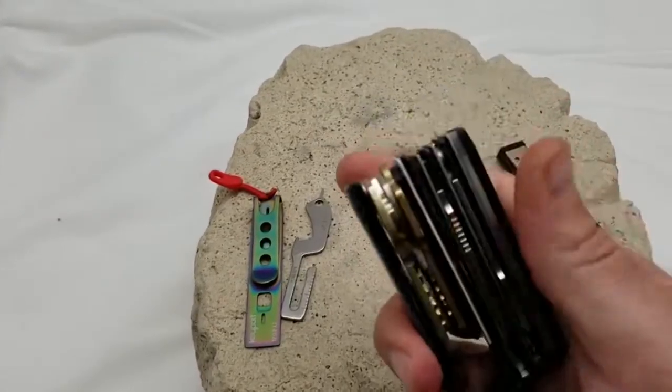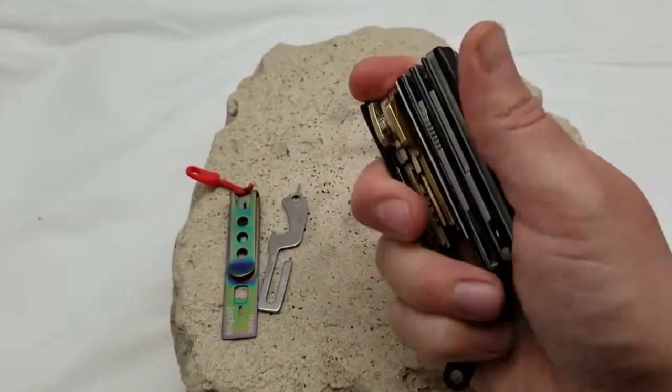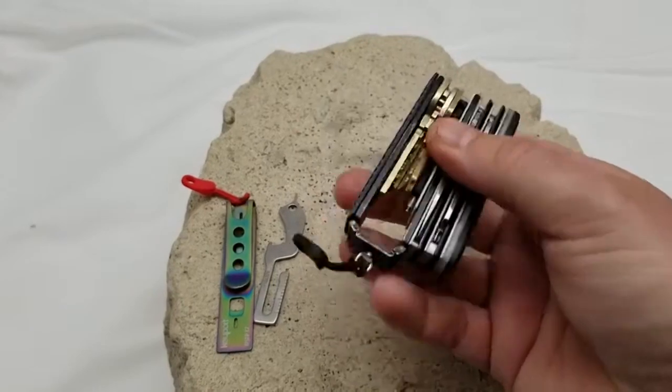Amazingly, you can find what you are looking for in the dark. Open a bottle, cut a fishing line, or tighten a screw with this plethora of excellent everyday carry tools.